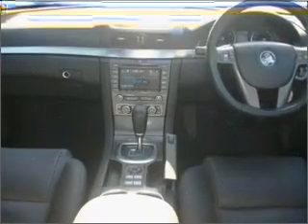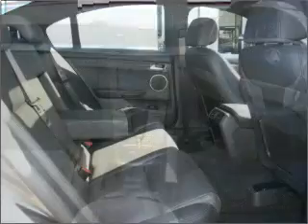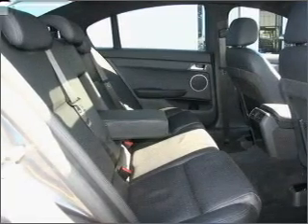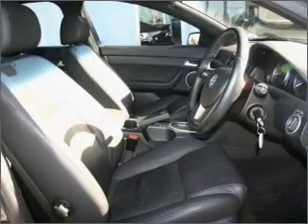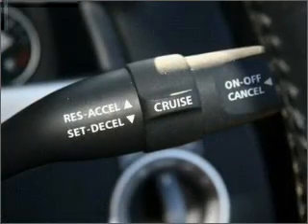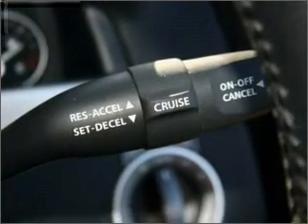Cruise control, climate control, central locking, power windows, an alarm system, a CD stacker, auxiliary input for your MP3 player, ventilated disc brakes, side airbag, stability control, curtain head airbags, and adjustable tilt steering wheel.